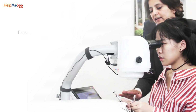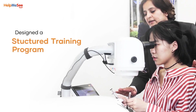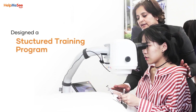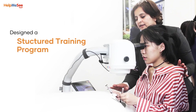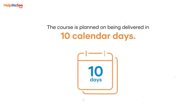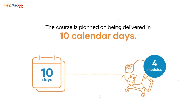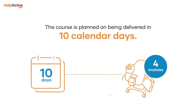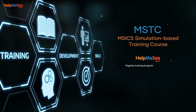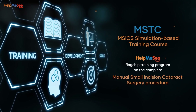Help Me See has designed a structured training program for the complete M6 procedure, known as the M6 Simulation Based Training Course, or MSTC. The course is planned to be delivered in 10 calendar days. It consists of four simulation modules, each module mapped to a short training course. MSTC is Help Me See's flagship simulation-based training program on the complete M6 procedure.